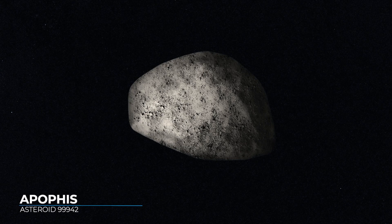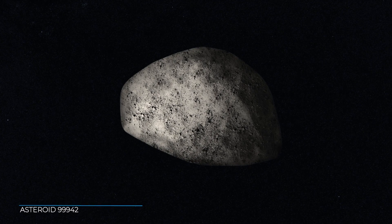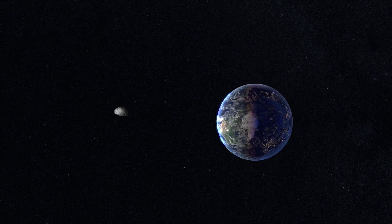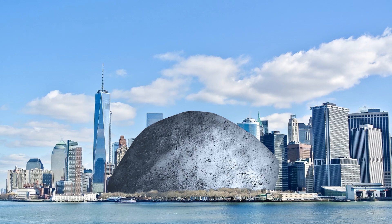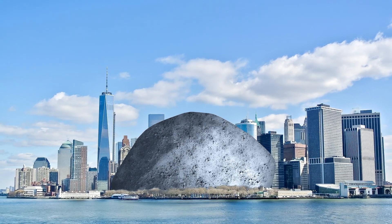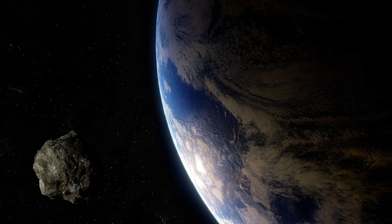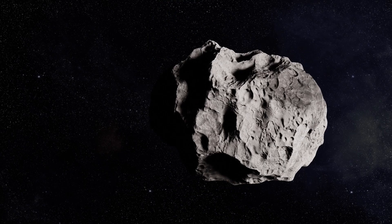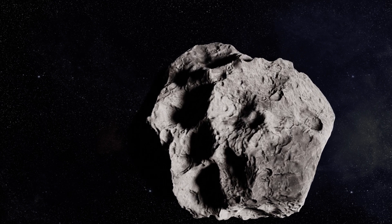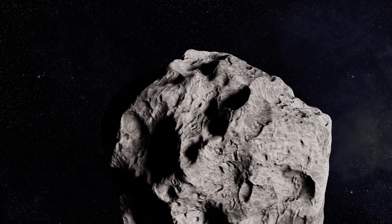The discovery of asteroid Apophis in December 2004 caused headlines around the world. Initial orbital calculations showed a 2.7% chance that the asteroid would hit Earth on April 13, 2029. At a diameter of 370 meters or about 1,200 feet, an asteroid the size of Apophis is estimated to impact Earth about once every 80,000 years. An impact of this size would release 1,200 megatons of energy — far less than the dinosaur-killing Chicxulub impact, which released around 100 million megatons, but still enough to cause widespread destruction up to several hundreds of kilometers from the impact site.